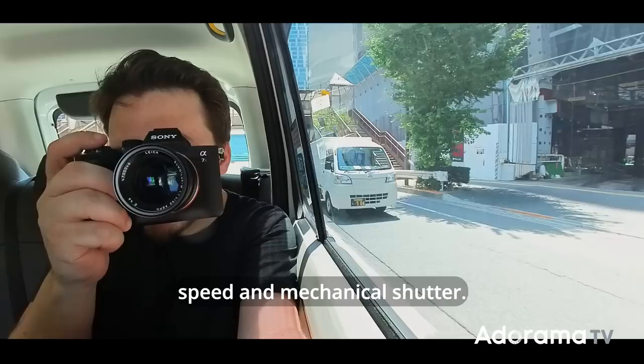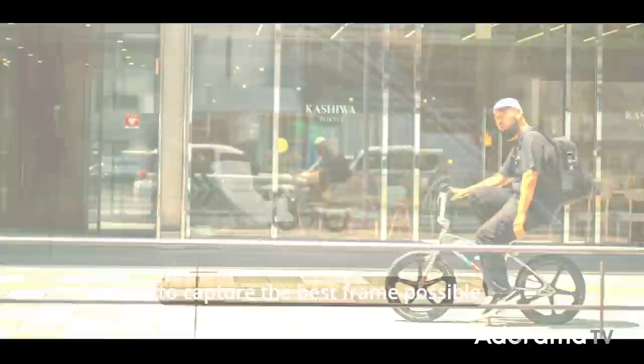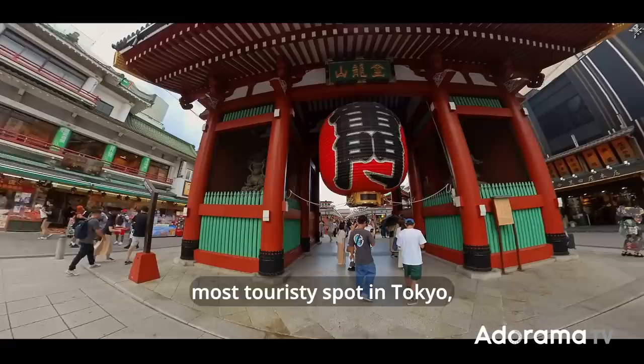Another technique I like is to shoot from the car window. With a very high shutter speed and mechanical shutter, you can freeze a moment even when the car is running fast. You never know what kind of stories you can capture. Just observe with your eyes what's up ahead, and then prepare your camera to capture the best frame possible. You can also shoot in burst mode, but it's a fun challenge to be quick and capture everything in one shot.